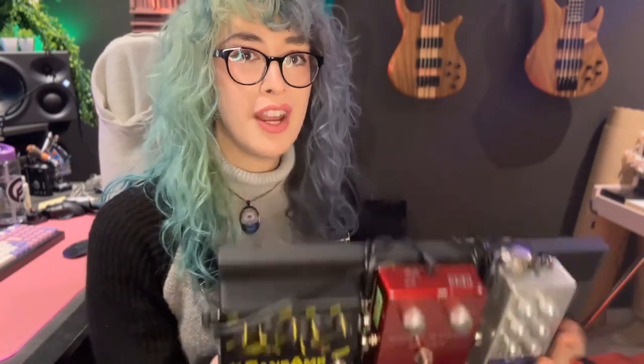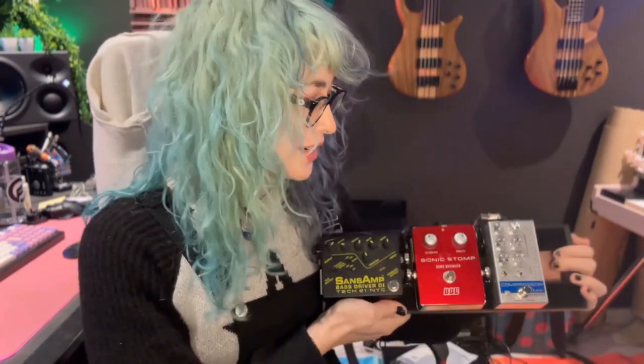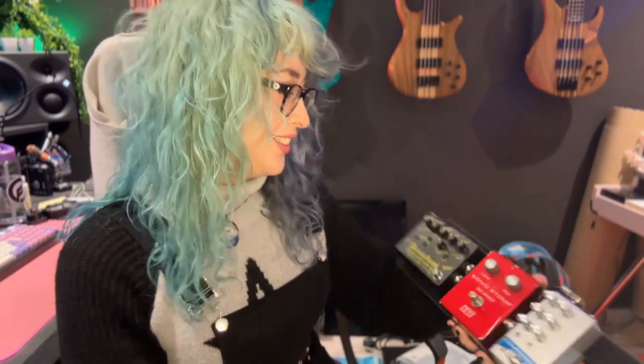Hello, this is Shelby from Circuline and on this episode of Gear Behind the Music I'm going to talk about my pedal board — what I've got going on, why I'm using the pedals I've chosen, and why I like to keep it super simple. It's a very humble pedal board setup, nothing too extravagant. Very compact, very small — kind of does the job.